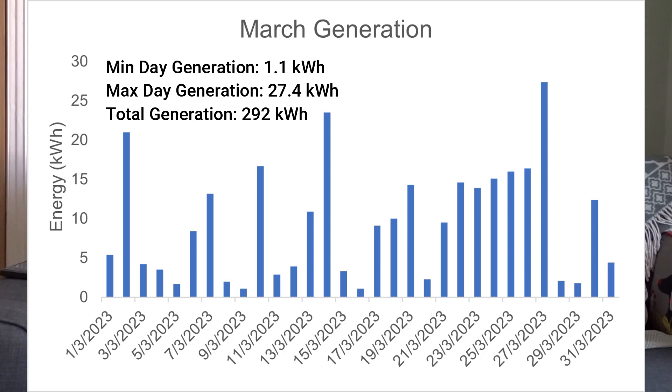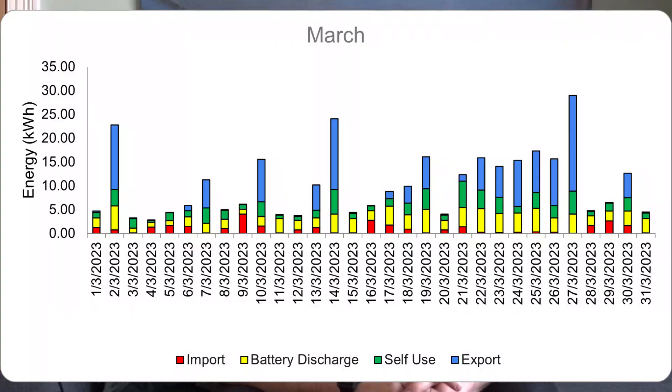One thing we can see from this graph is that even though it's been cloudy, we've still been getting around the 5-kilowatt-hour mark even on very cloudy days, and quite often we've been up around the 10 to 15 kilowatt-hour mark. That's just a mixture of having longer days, the sun being slightly higher in the sky, and the clouds not being the really really dark type where we get no generation at all. So we have had a trickle of generation each day which, over the daylight hours, does actually accumulate — giving us that 292 kilowatt hours for the month.